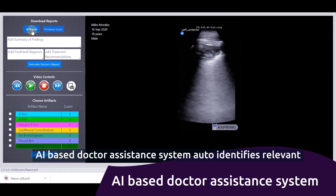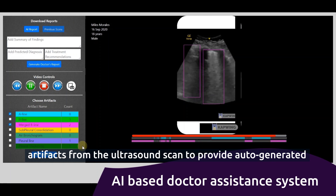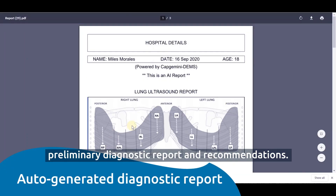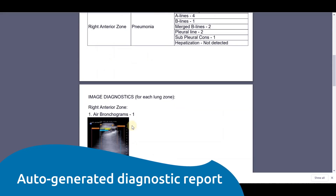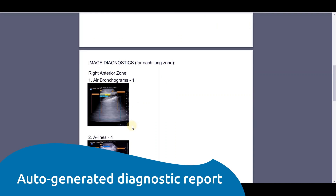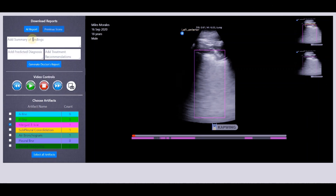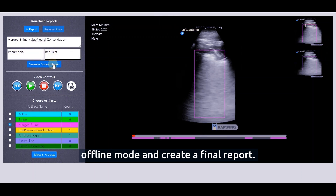The AI-based doctor assistance system auto-identifies relevant artifacts from the ultrasound scan to provide auto-generated preliminary diagnostic reports and recommendations. The doctor can review it in web-based offline mode and create a final report.